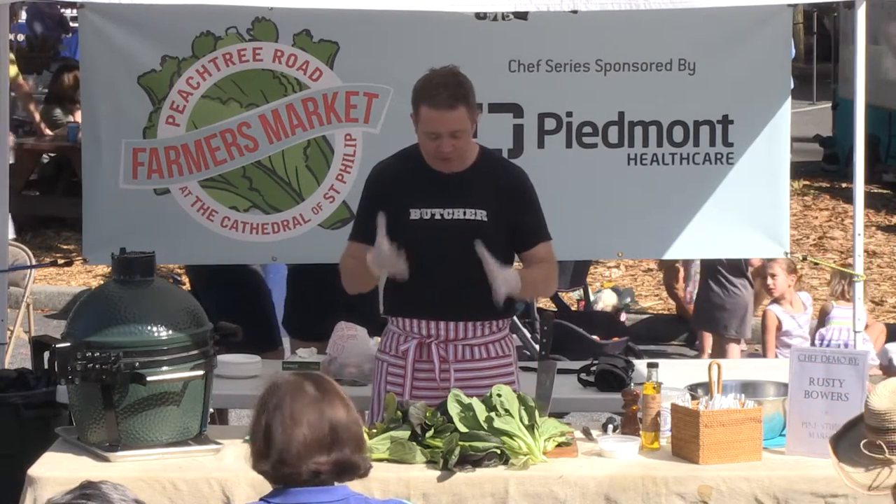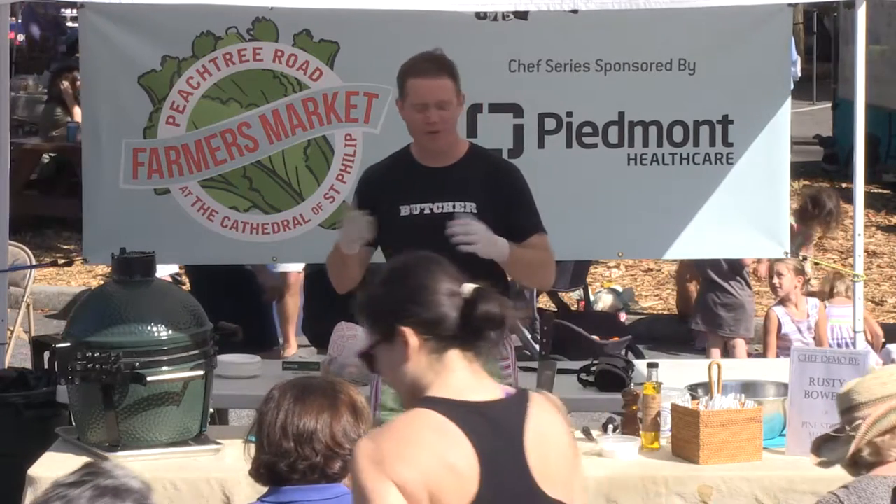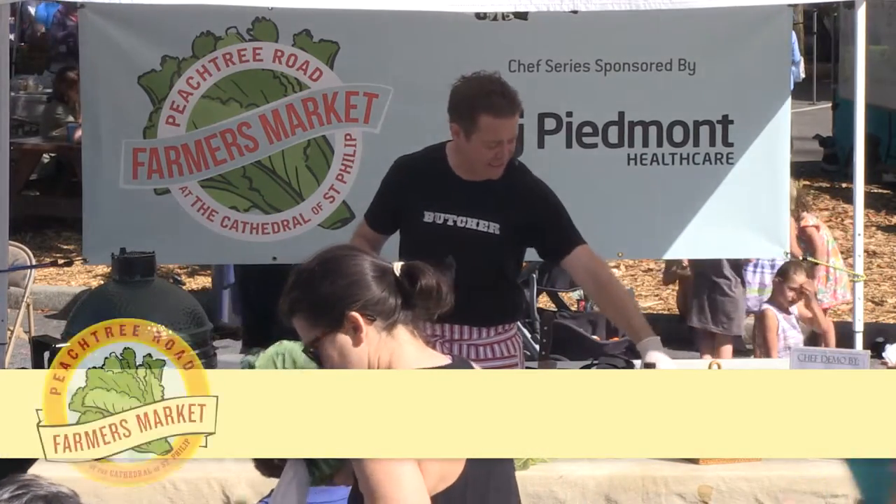Hey everybody. So today I wanted to do just like a really simple grilled salad so we can kind of talk about all the beautiful produce and all these beautiful oils and cheeses and all the wonderful stuff here at Petrie Road Farmers Market.